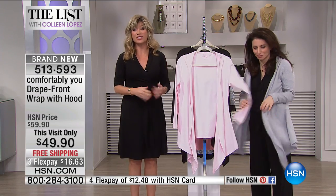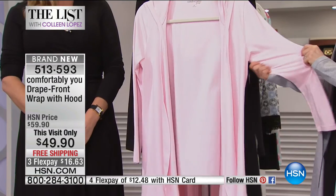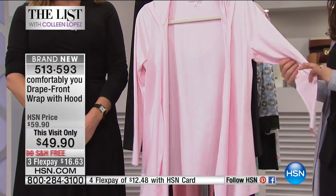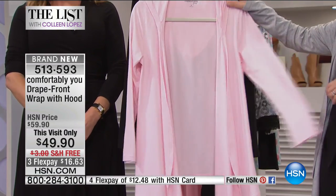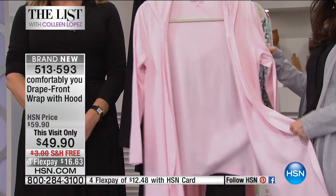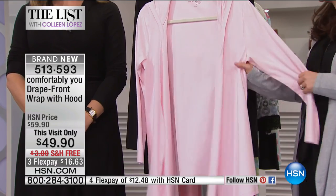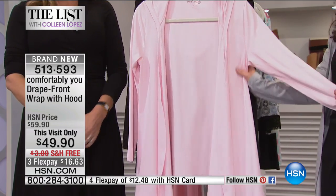It's super soft, same exact material, and so stretchy with great recovery. Easy wash — you put it in the washer and the dryer and it comes out looking just like this. It's something you can always take care of, as opposed to a sweater that you might have to dry clean and that's more high maintenance. We love the fact that this is cotton and so easy to take care of.